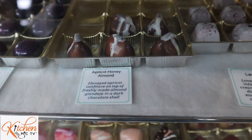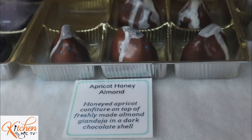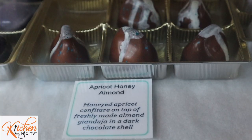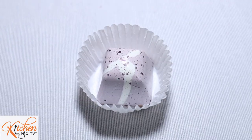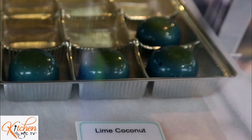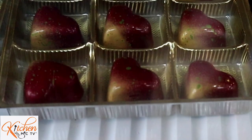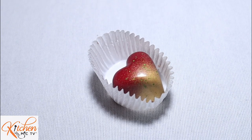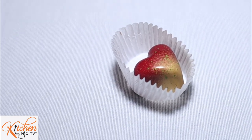The apricot honey almond is one of our non-dairy options, which has almond praline and apricot puree. The lavender is a lavender infused milk chocolate ganache with a milk chocolate shell. Next is the lime coconut, which is a white chocolate infused with lime and coconut in a milk chocolate shell. The cherry pecan caramel uses local Michigan cherries, as we always like to support local businesses. The ghost pepper mango is one of our very first original flavors — that's a milk chocolate shell with mango puree, raspberry jam, and a very little bit of ghost pepper jelly.